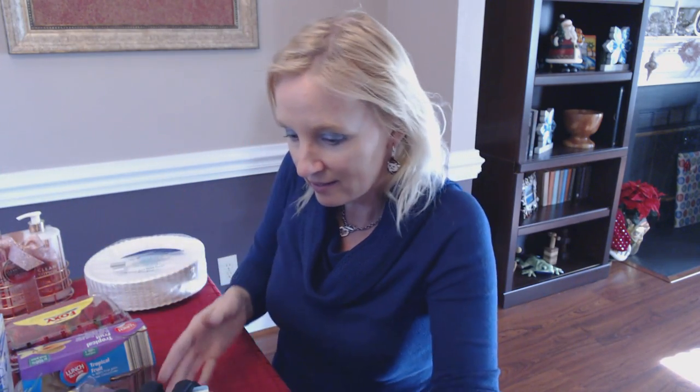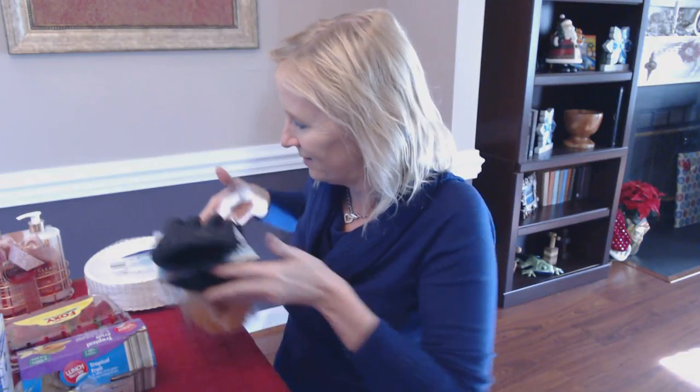I think that is everything I got — a gracious plenty, I'll tell you. Thank you so much for coming to see all my Aldi goodies. I hope that you enjoyed it, and I will see you again really soon. Bye.